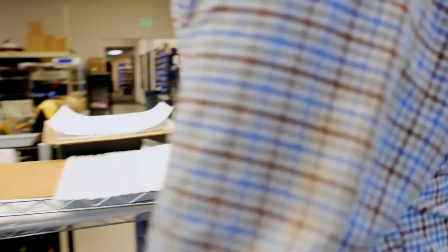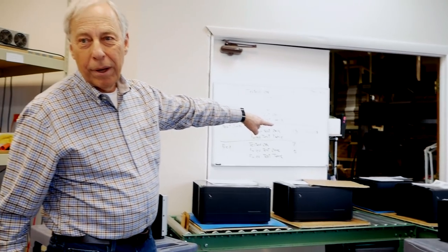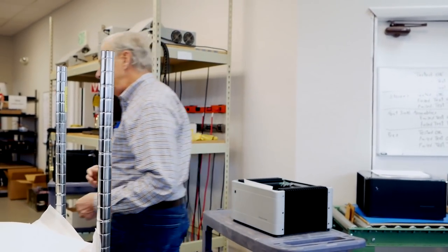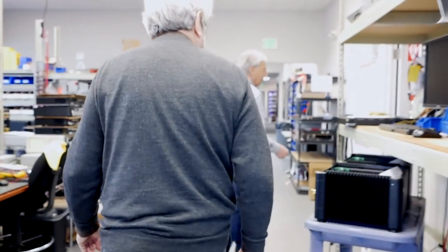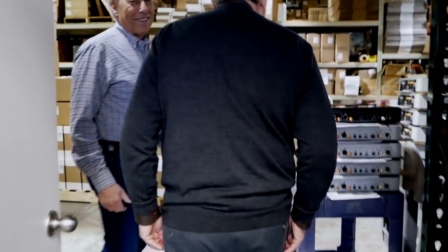Before products ship, they all go through a high-pot test that checks for ground faults — required for CE certification. If there is a ground fault it can be quite dramatic. Products then move along a conveyor into shipping. Next stop: the sound room.